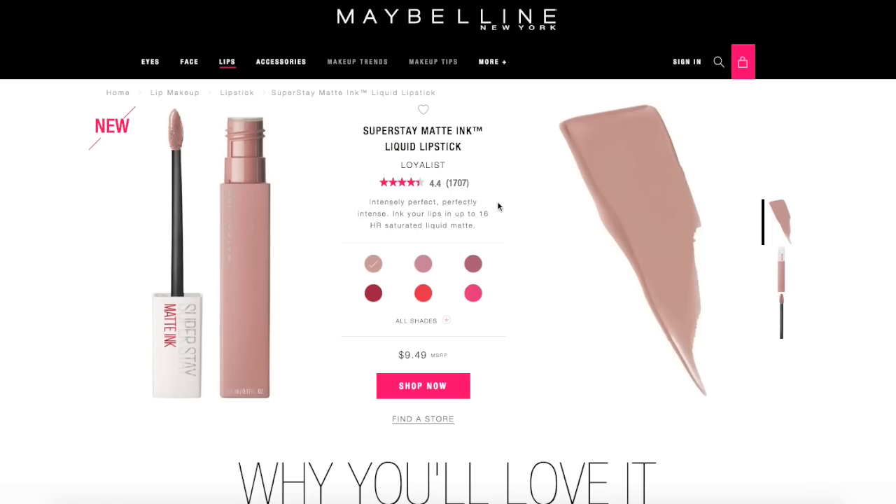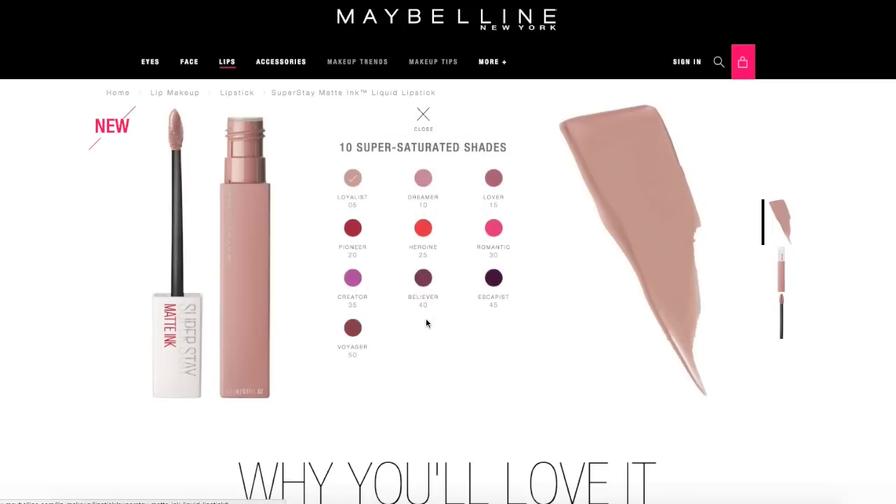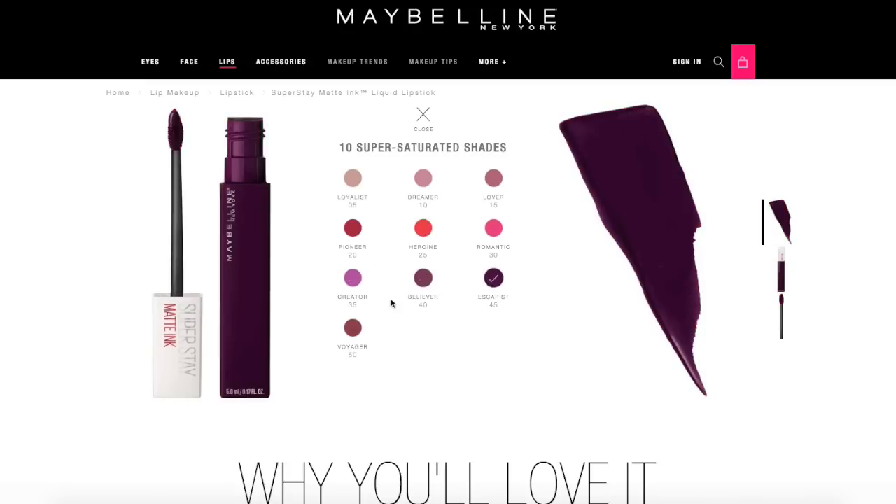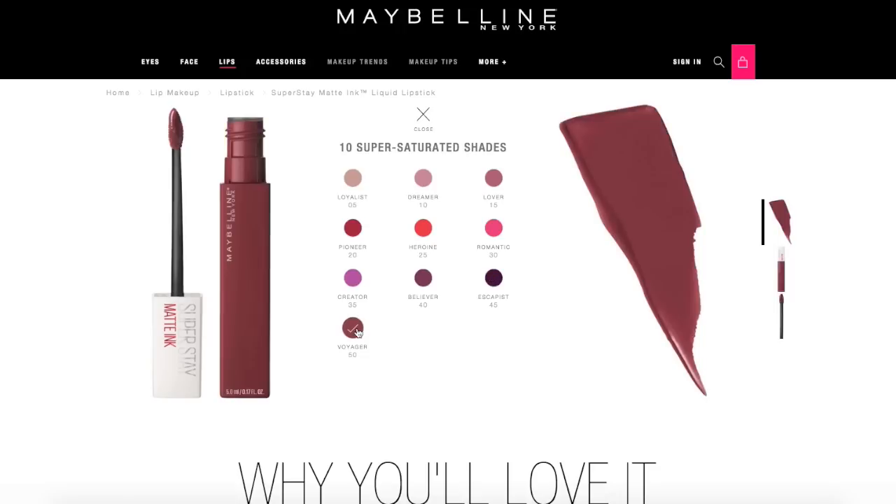These are the Maybelline Superstay Matte Ink liquid lipsticks. These have bomb reviews - I'm wondering if that's because of the Influenster boxes. But these are going to be approximately $9.49. There are 10 shades to choose from: an ultra toffee nude-ish - more of a beige really - some mauves, some red, some orange, some pink, a couple purples, and a really nice reddish brown.